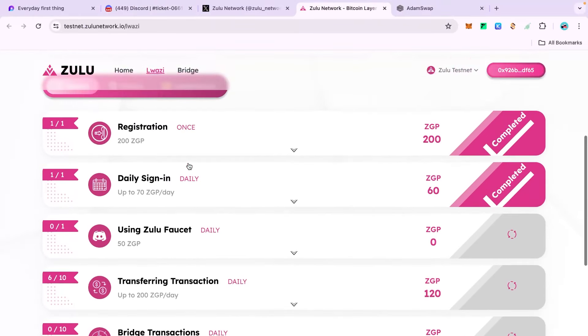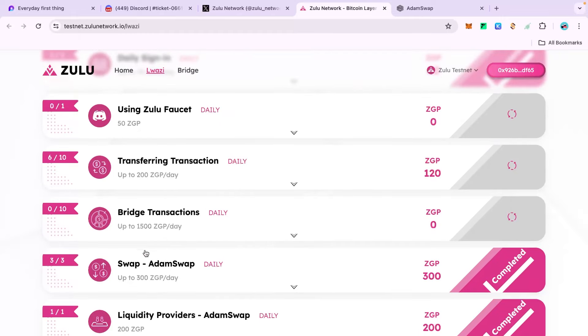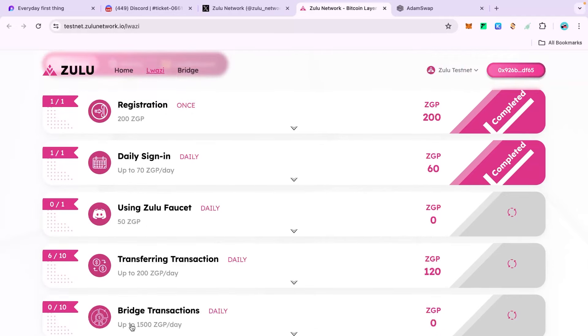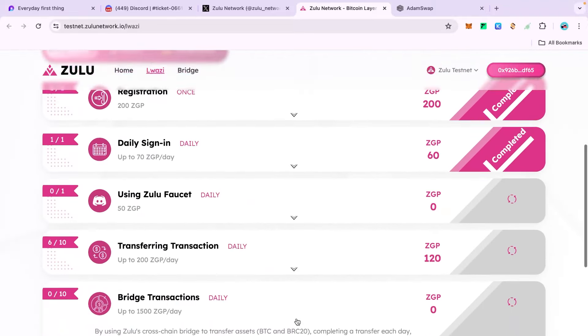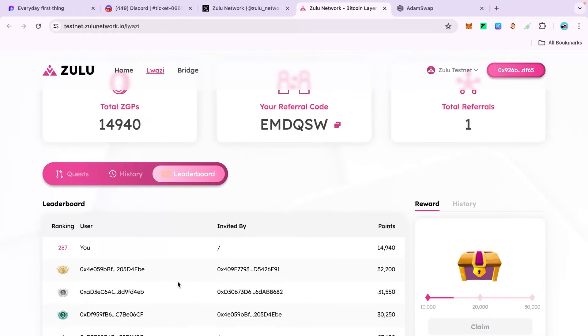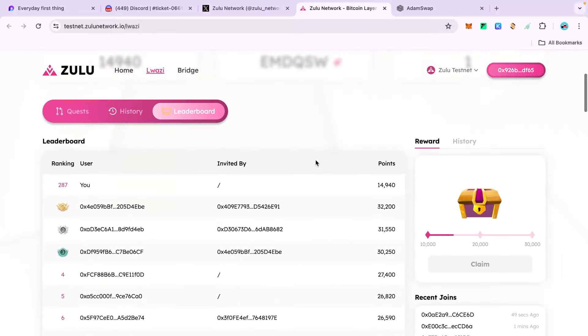I've already done six different transactions in the swap and liquidity provider sections. Now the most important part is making bridges — you will be earning 1500 points per day, with 150 points for each bridge task. There is also a leaderboard where you can check your ranking. You don't necessarily need to enter an invite code, though one is available.